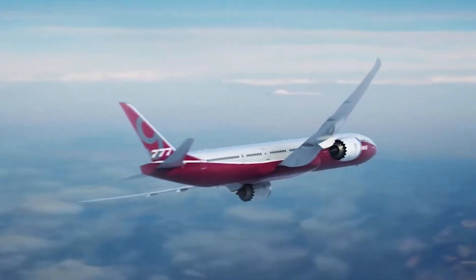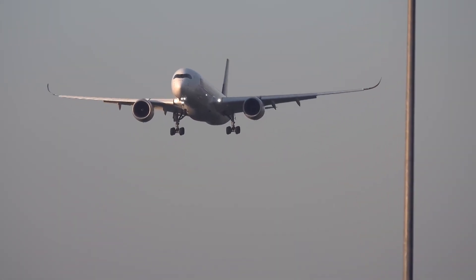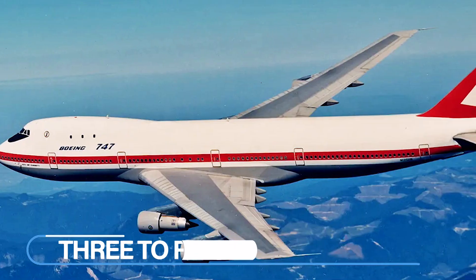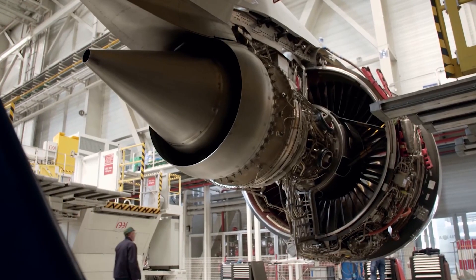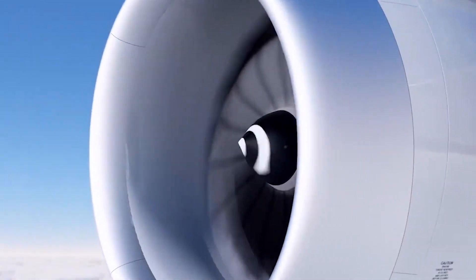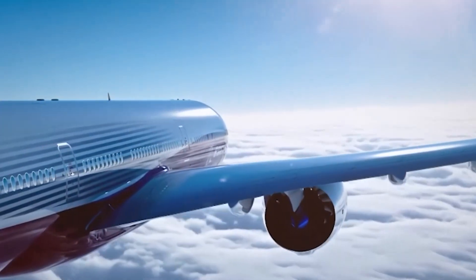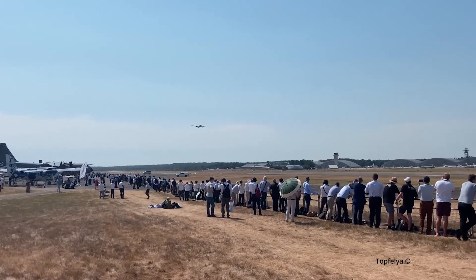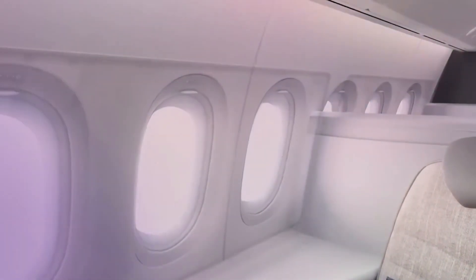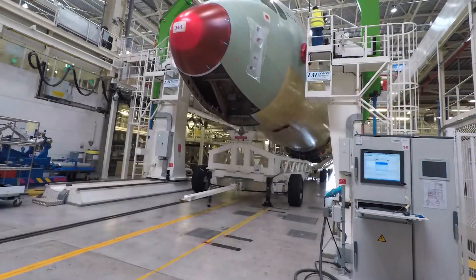For a long period, the market for wide-body aircraft capable of long-haul flights was divided between large 3 to 4 engine planes, like the Boeing 747, and smaller twin-engine planes. However, as engines have become more powerful and more reliable, twin-engine designs have taken more and more of the market. The Boeing 777-X is the latest series of long-range, wide-body, twin-engine jetliners in the 777 family from Boeing Commercial Airplanes.